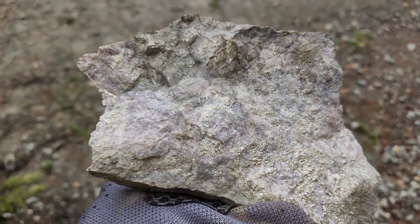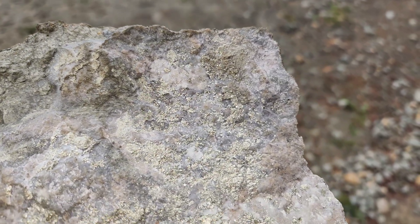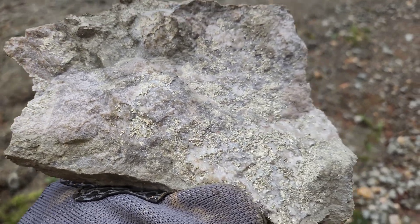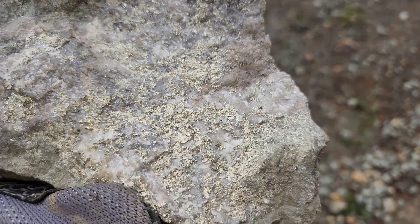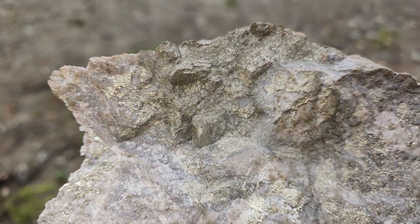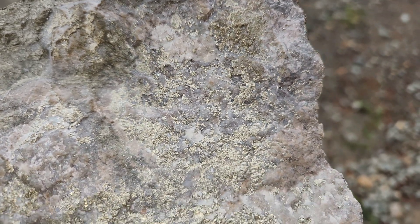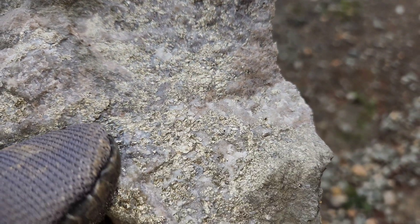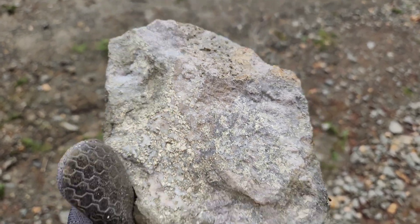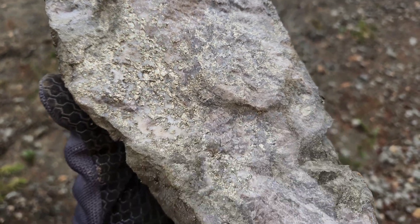This is a sample that we broke off one of the boulders — coarser iron pyrite in the center, nice silvery color. Similar to the last one, but this was from bedrock — coarse and fine pyrite.